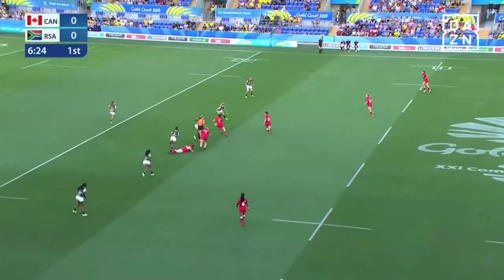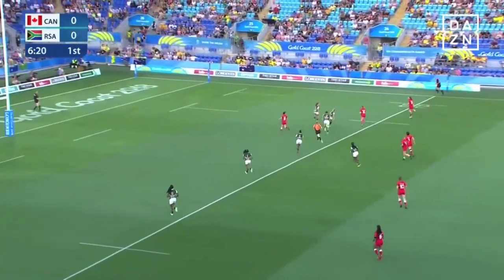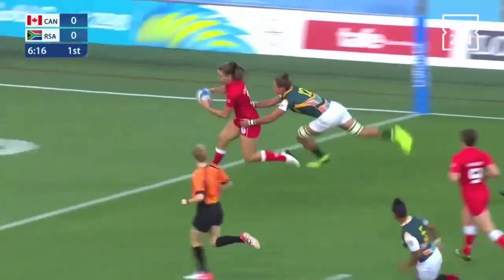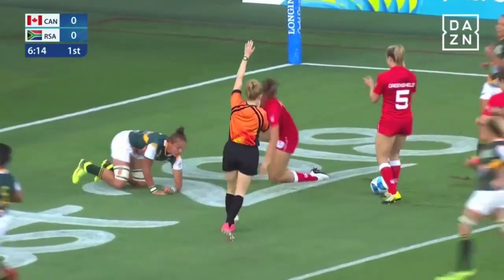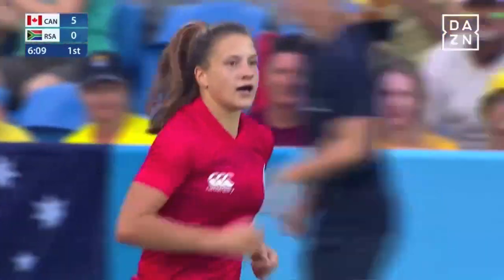They look left and will go right. Ben at the back of the ruck. Now an opportunity for Landry. The pass slightly behind Greenshields. For the corner goes Crossley, and there's the first try. Women's rugby sevens — Canada five, South Africa nil.